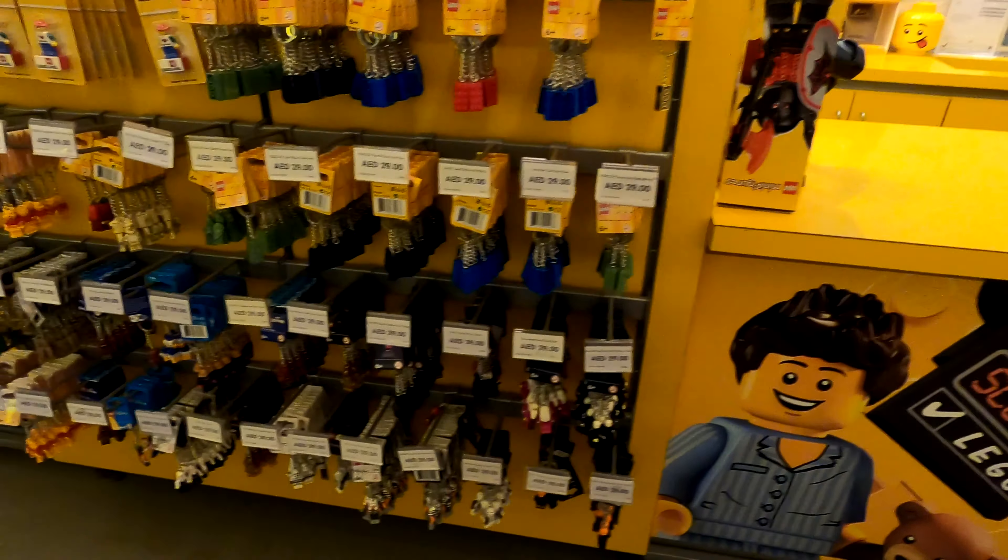I think almost every single Disney set is available all in one line, which is nice to see. They still have a lot of space for Lego City and Lego Friends as well, because this store wraps around a corner and just keeps going. There are actually two big doors on the way in - two ways in and two ways out - which is quite nice. You've got a nice little horseshoe layout.